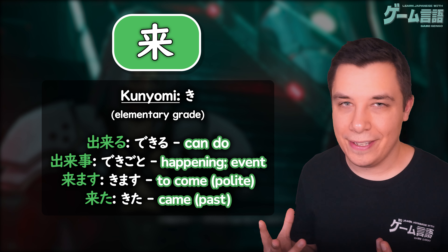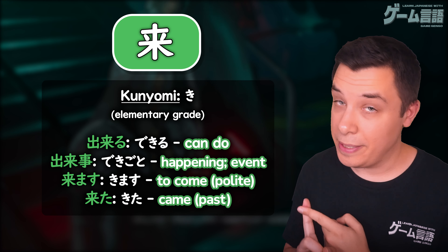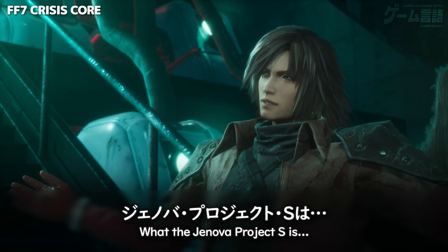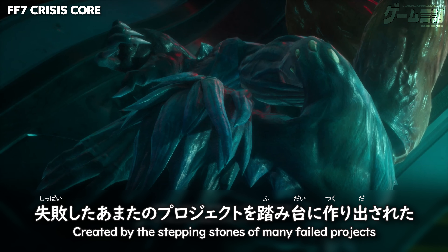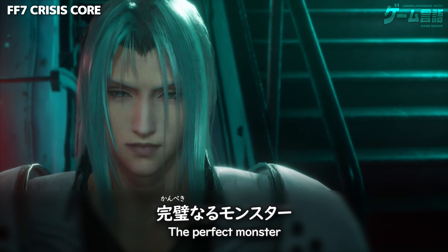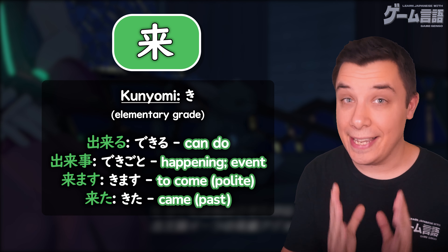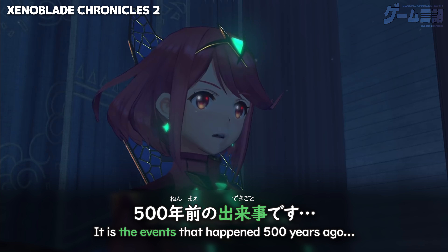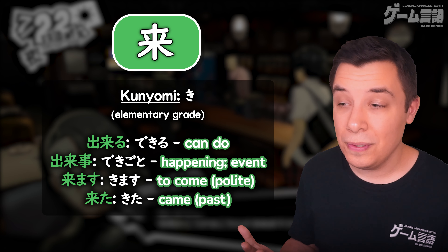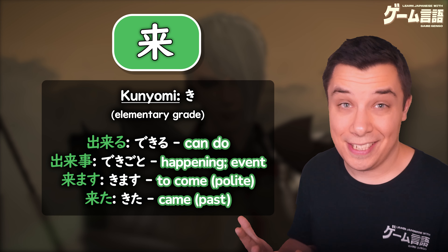The next most useful reading is ki. This is also taught at the elementary grade in Japan. We see this used in words like dekiru, to be able to do — although you'll often see this word just written in hiragana, the kanji for dekiru uses this reading. A little more commonly seen is dekigoto, a happening or an event. And of course ki is used in the polite form of kuru, kimasu, or the past tense form, kita.